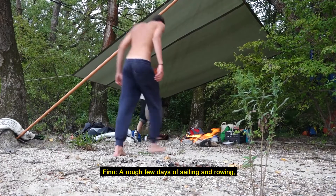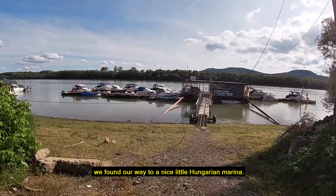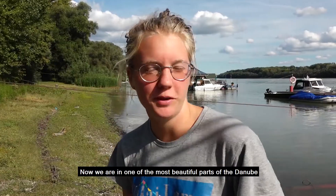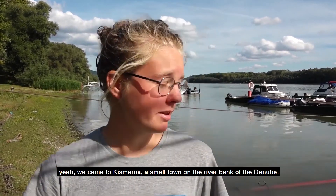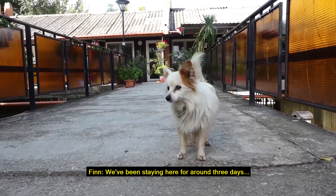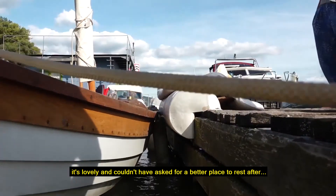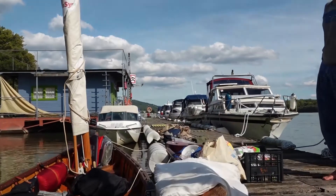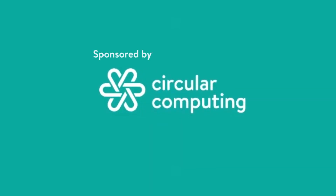After a rough few days of sailing and rowing and passing through the Lock of Gabčíkovo, we found our way to a nice little Hungarian marina. Now we're in one of the most beautiful parts of the Danube in Hungary, and we came to Kismaros, a small town on the riverbank of the Danube. We've been staying here for around three days, doing some work and getting things done — it's lovely and we couldn't have asked for a better place to rest after a long hard row.